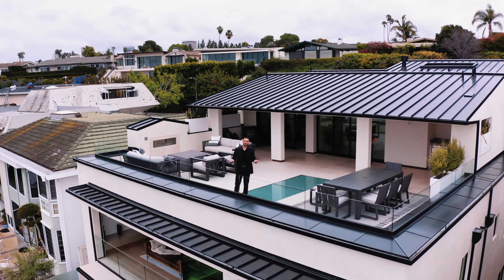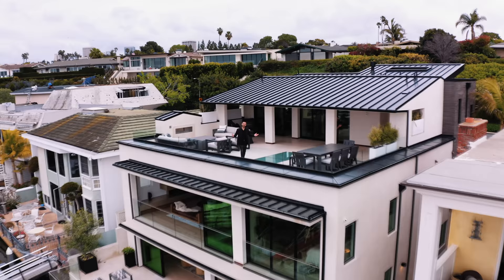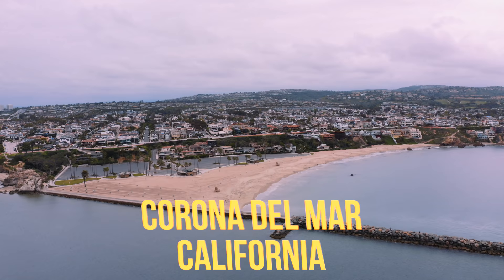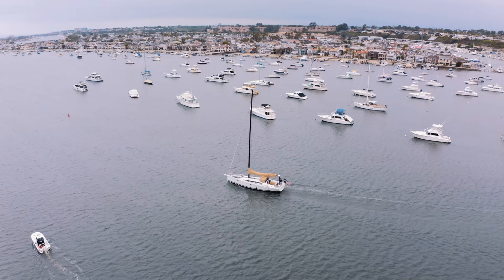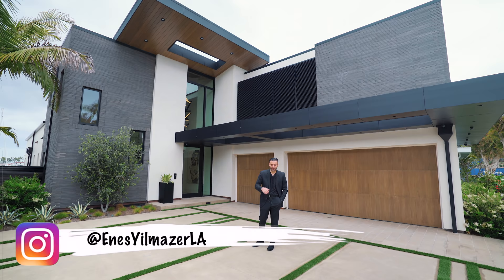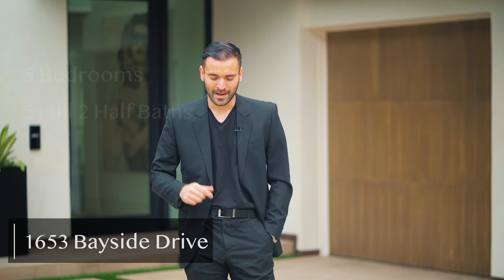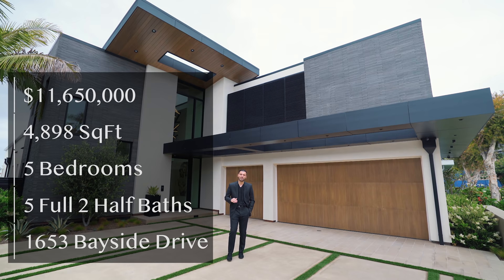Welcome to another episode. This week we're in Corona del Mar touring this incredible newly constructed modern home. The house is located at 1653 Bayside Drive. It has five bedrooms, five full baths, two half baths, and four thousand eight hundred ninety square feet of interior space. It is currently on the market for eleven million six hundred fifty thousand dollars. Let's go have a look.